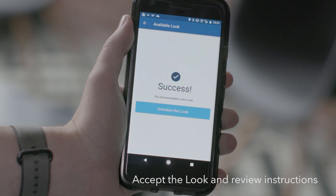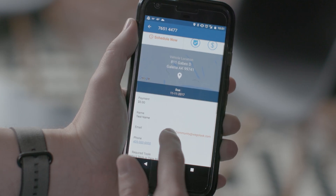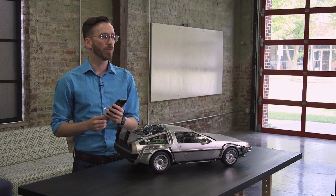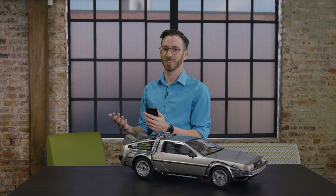Let's go ahead and accept the look. Now we can review all of the information. An overview of the look is located at the top of the page and includes specific details like location, on-site contact details, and more. We can also see some of the instructions that may be required, including required tools, appointment requirements, and other details.